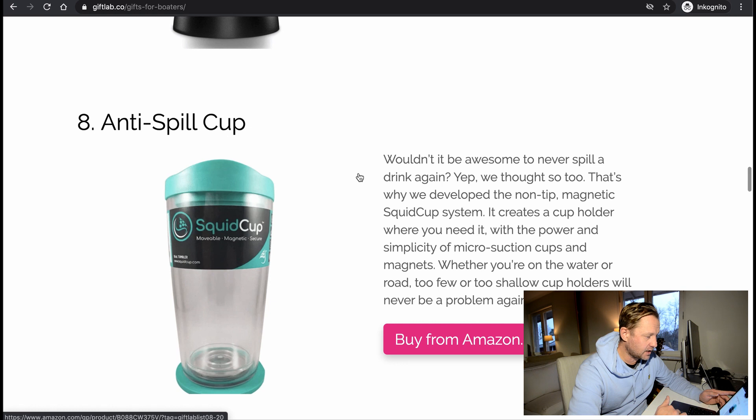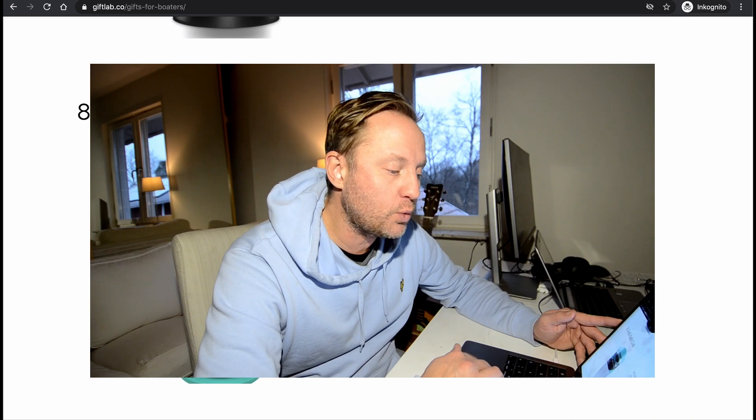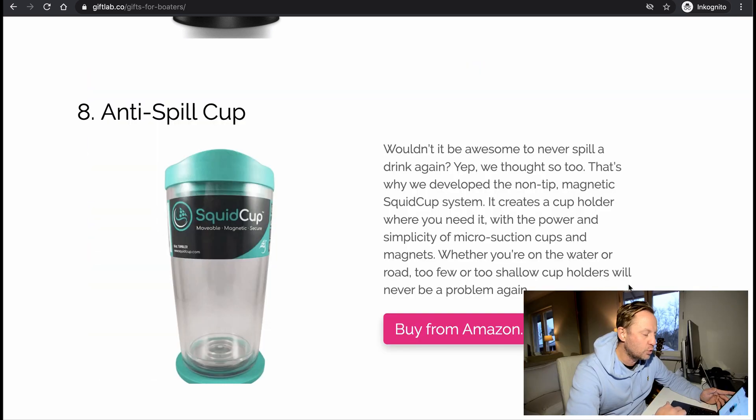Anti-spill cup. Would it be awesome to never spill a drink again? That's why they developed the non-tipped magnetic squid cup system — it creates a cup holder where you need it, with the power and simplicity of micro-suction cups and magnets. Whether you're on the water or the road, too few or too shallow cup holders will never be a problem again. Nice.